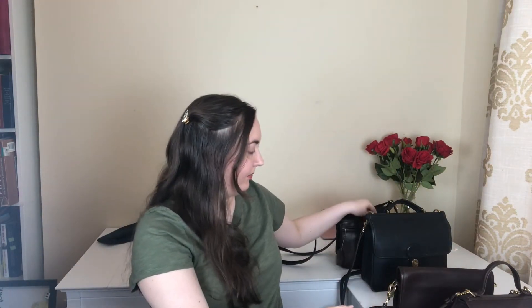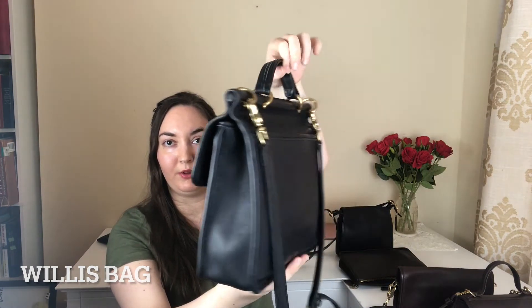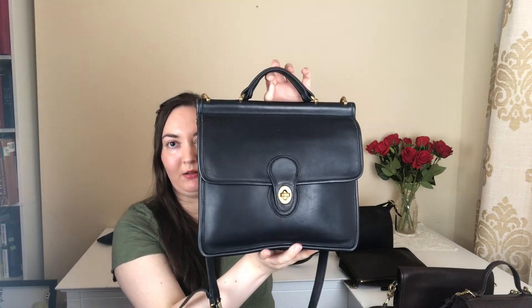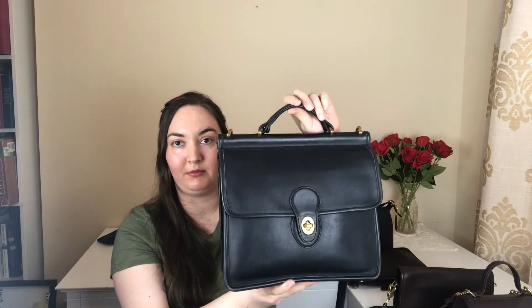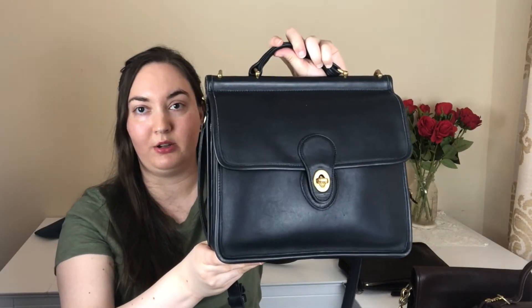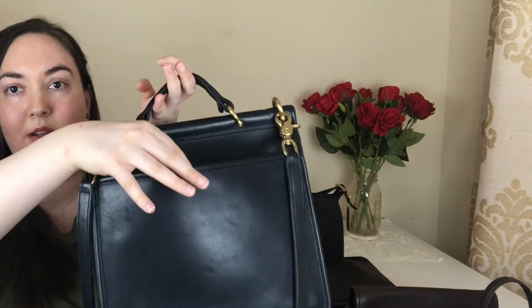Next we've got a vintage Coach classic — a Willis bag. I think this is probably the first one I'm showing on my channel. It's in really nice shape and I believe the color is technically a really dark navy, which is kind of cool. The Willis is a nice medium to large size, so you can fit a bit more than the smaller bags without feeling too big. It's also got a nice slip pocket in the back, a convenient top handle, and you can remove the straps to carry it as a crossbody or by hand.